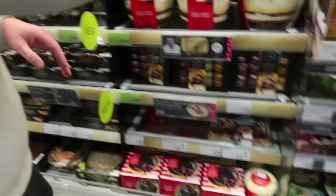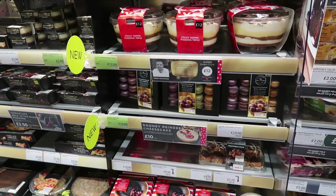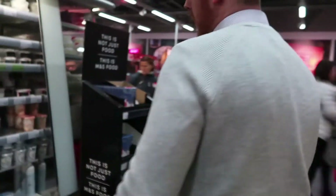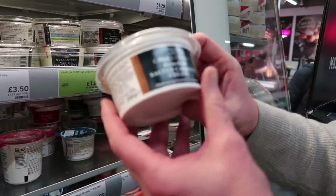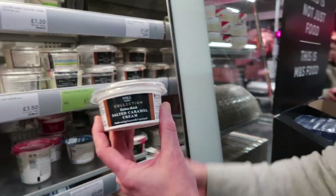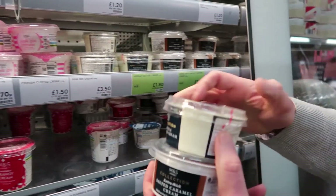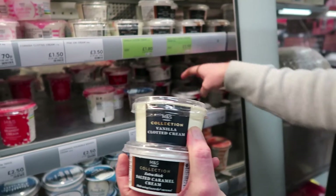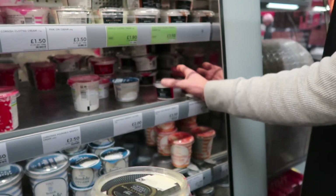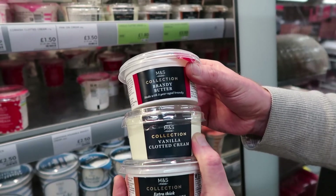I spotted salted caramel cream on social media and I wasn't making it up! We've got a few new creams: the extra thick salted caramel cream, a vanilla cottage cream for those who like to pour cream on everything, and a brandy butter one as well. Amazing range.